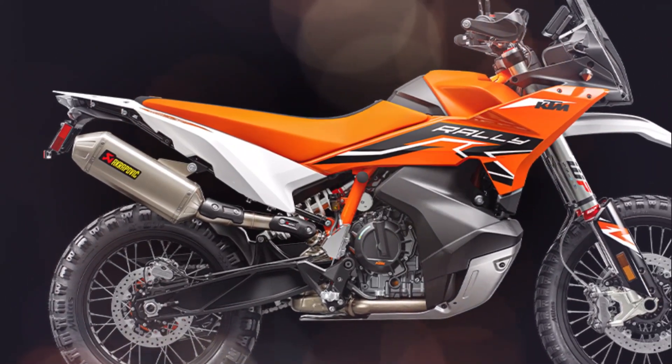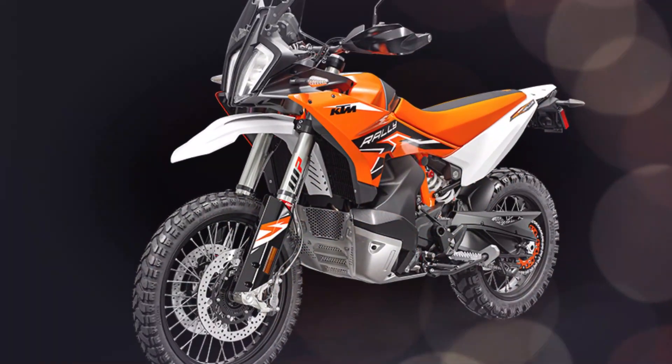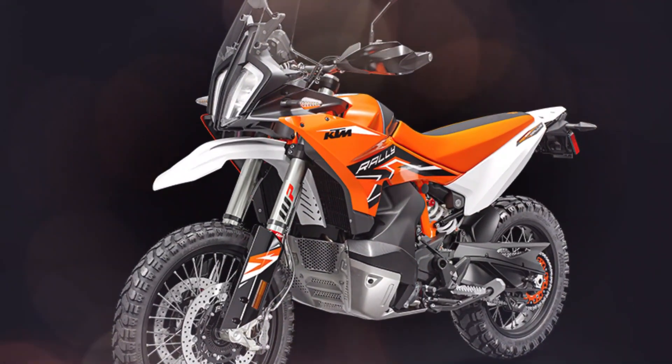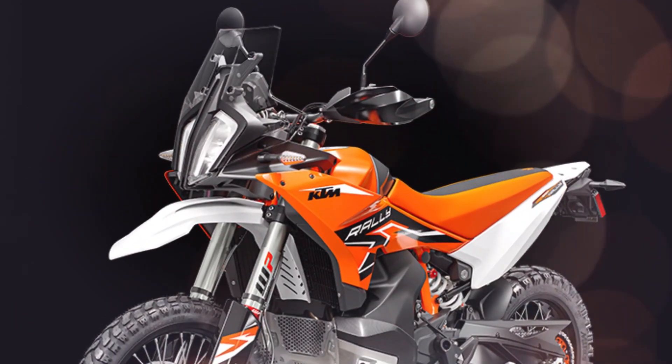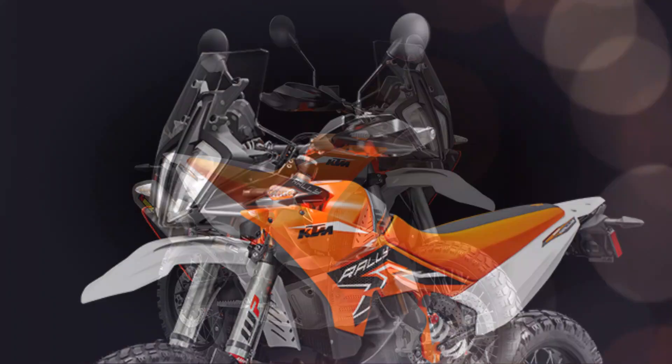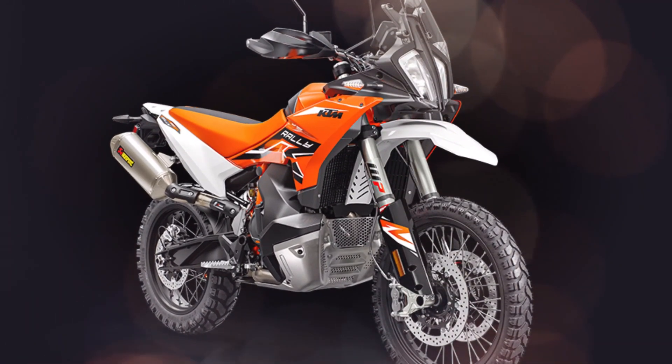The 2024 KTM 890 Adventure R Rally is fitted with all-new Mitas Enduro Trail rubber, specifically optimized for KTM. These are ideal for riders looking for durability, handling, and mileage on-road, but with the added benefit of being able to conquer difficult off-road tracks and trails with ease.